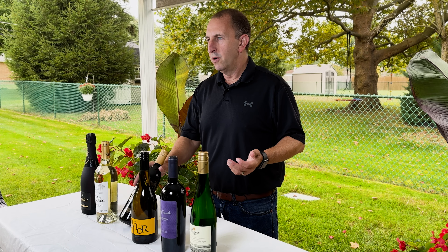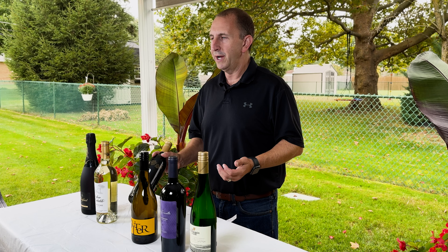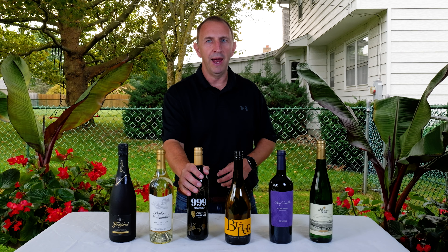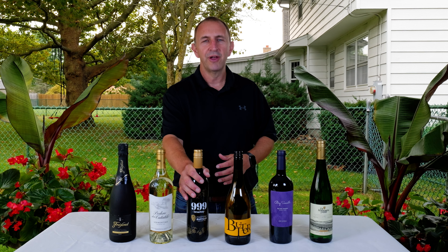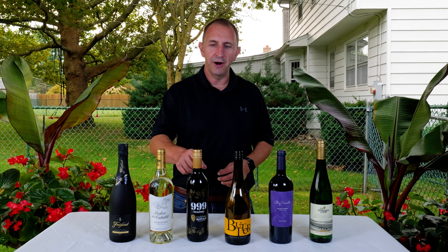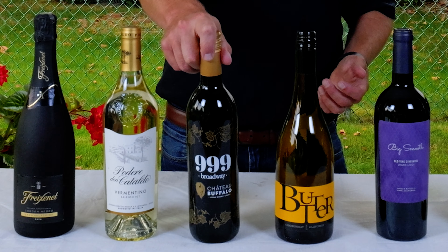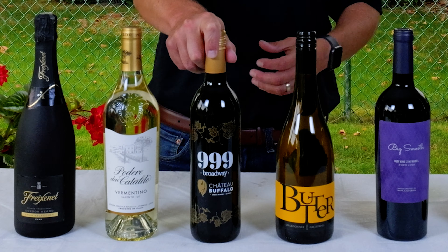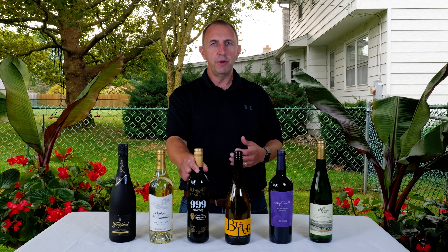Here in Buffalo, we like to use a product called Loganberry for a lot of flavorings. If you've seen our video on spirits and liquors and food pairings for football season, we have a couple of Loganberry-themed products in there. This is a wine made right in Buffalo, New York — a Concord grape wine with Loganberry infusion. It is sweet, very sweet, and people love it.